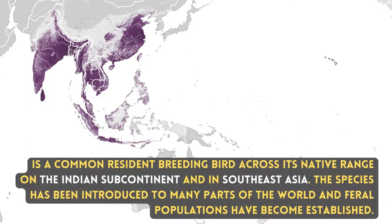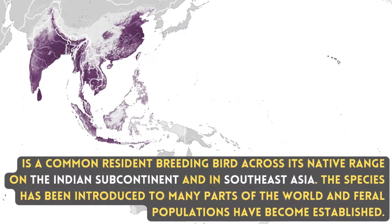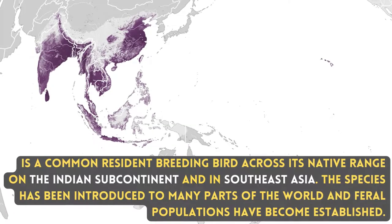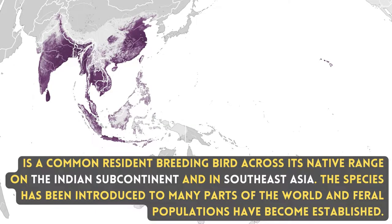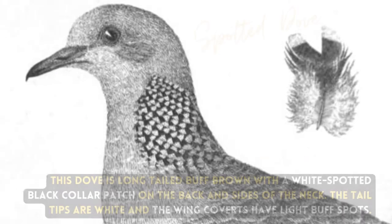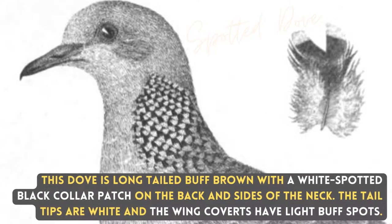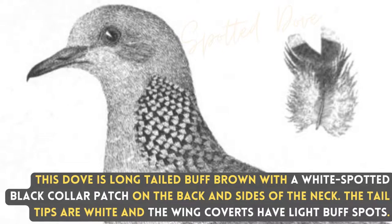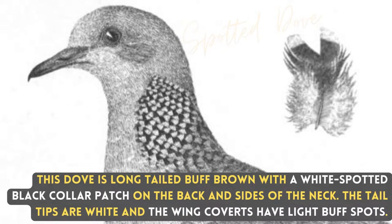It is a common resident breeding bird across its native range on the Indian subcontinent and in Southeast Asia. This species has been introduced to many parts of the world and feral populations have been established. This dove is long-tailed buff brown with a white spotted black collar patch on the back and sides of the neck. The tail tips are white and the wing covers have light buff spots.